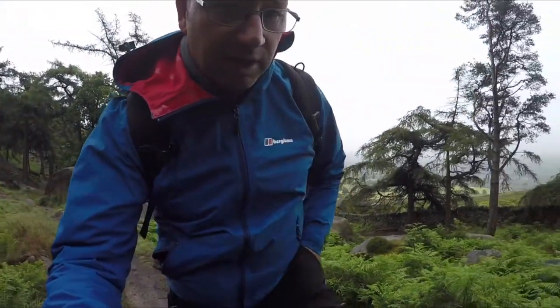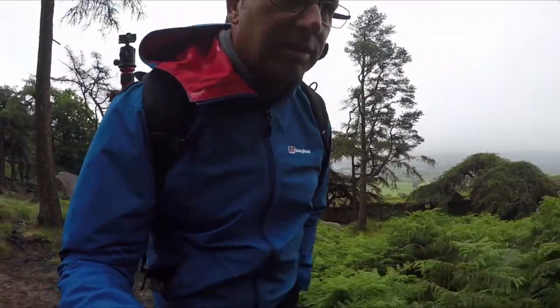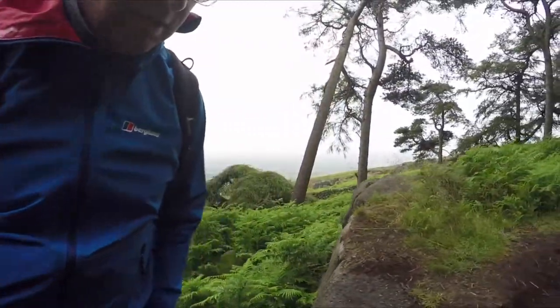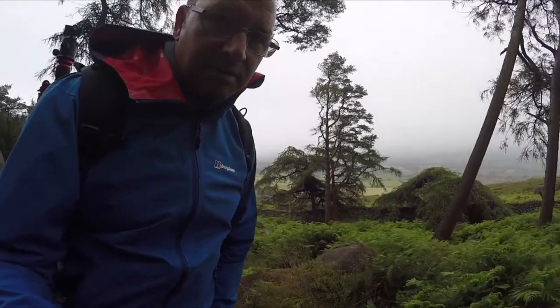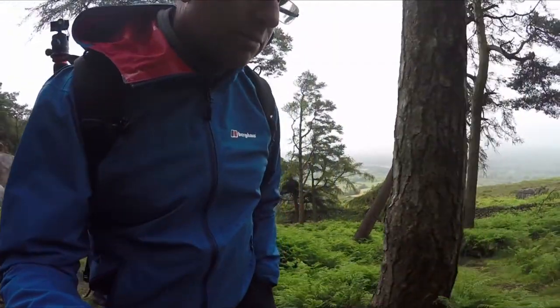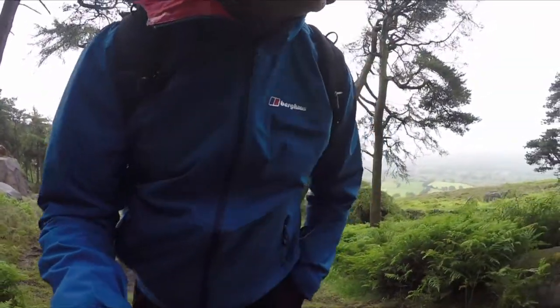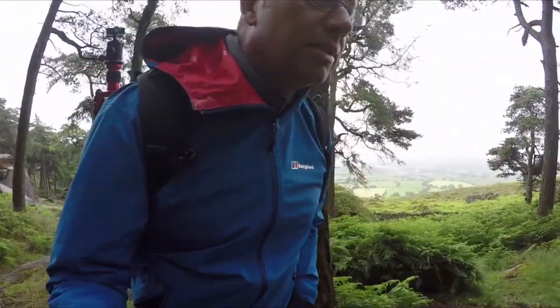Right, walking through the wooded area which is just down below the top of the ridge. It's very misty, very murky at the minute. I'm hoping that I can find some compositions and things will change so I can get something of interest.